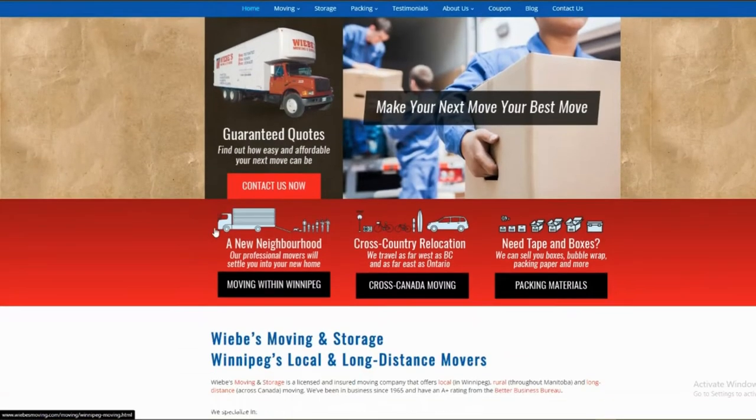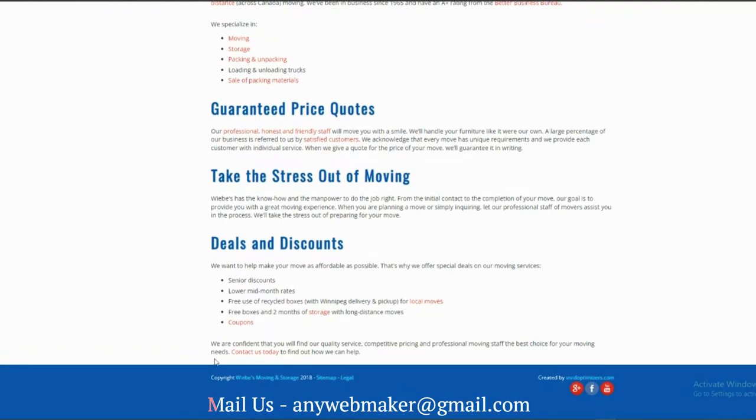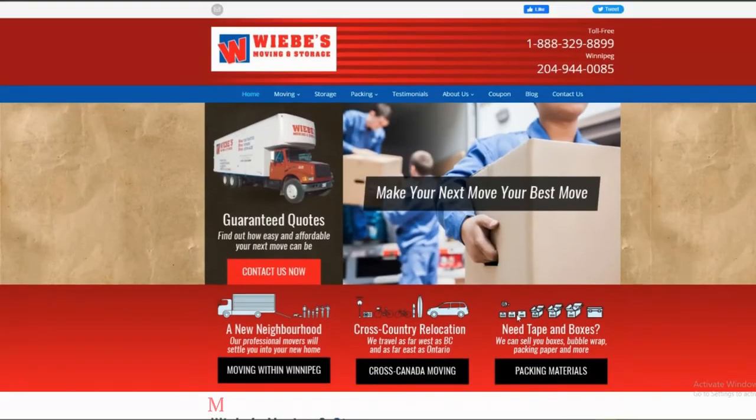Hello guys. Today I will show my website development modification from an old website to a new website design, along with the function. Let's get started.